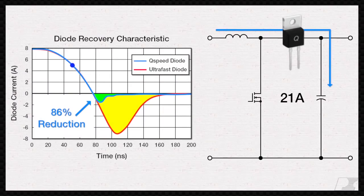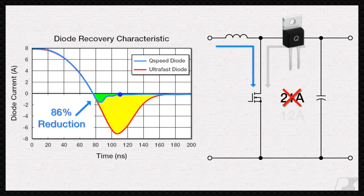It also decreases the turn-on current spikes seen by the switch, allowing designers to dramatically reduce their MOSFET current ratings to save cost and reduce conduction losses.